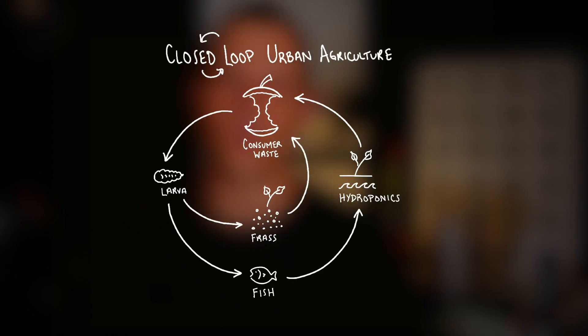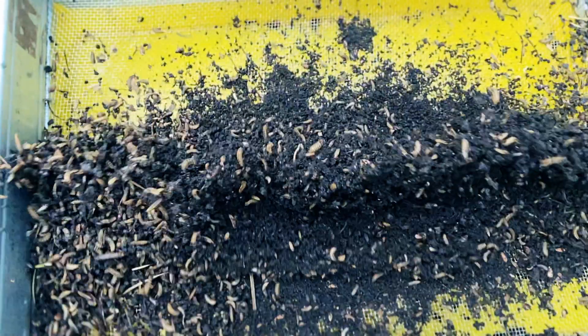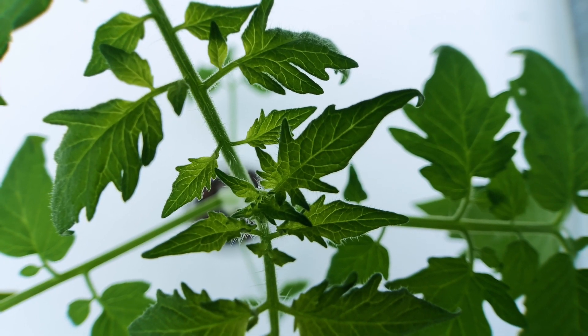The organic and hydroponic food production will produce some waste, which can be added back to the organic consumer waste and fed back to the larvae, thus closing the loop. The focus of these systems is conservation of water, oceanic fish populations, and soil biology, which is important for climate change.